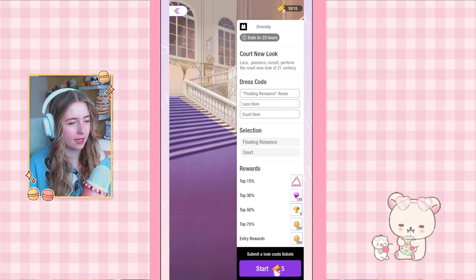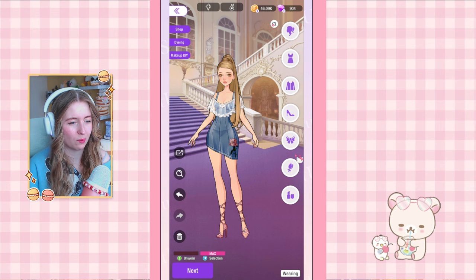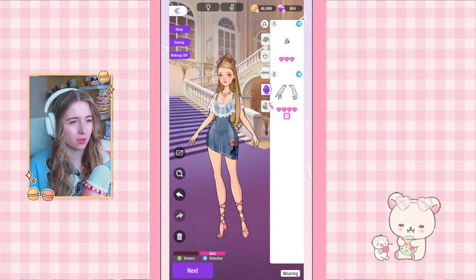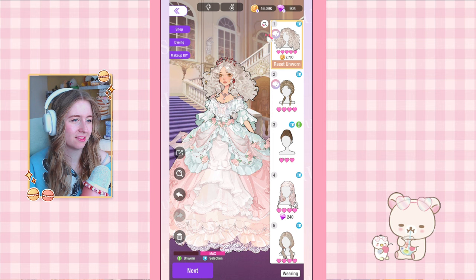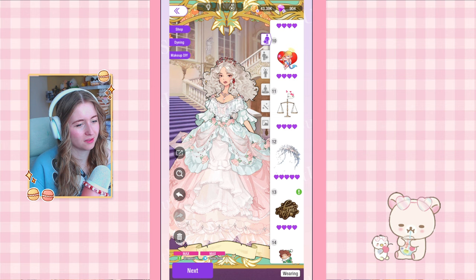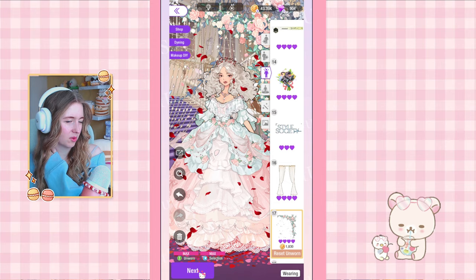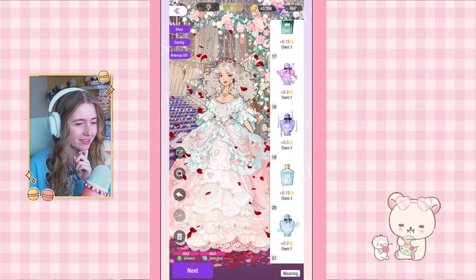Next up is Court New Look, and this one uses items from the gacha. I have the dress and the lace top — I'll put everything on first to see what I can do. The red with the dress looks really cute together. It says lace item, court item — what if I did a court dress instead? It's from a different gacha but the requirements are still met. Changing the makeup changes the whole vibe. For accessories I want to use this new frame — I think we go pinkish so it's pink and red. I'll use a really high perfume and hope for top 15 to get those pink leather gloves; fingers crossed I can get top 50 with this one.